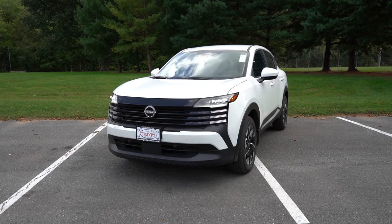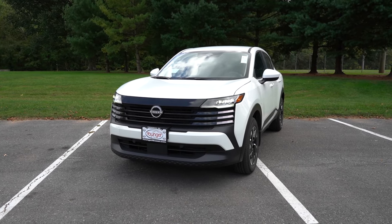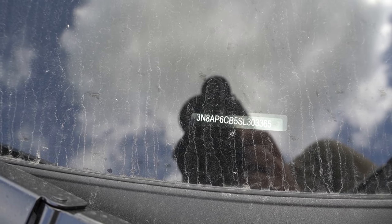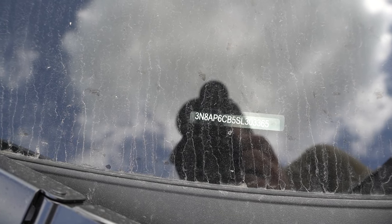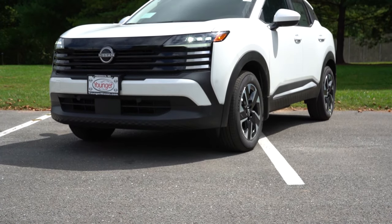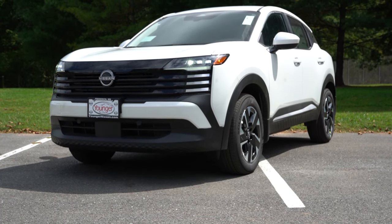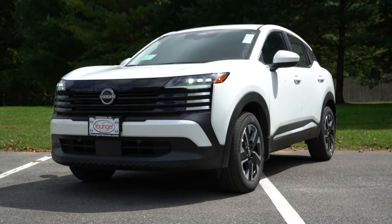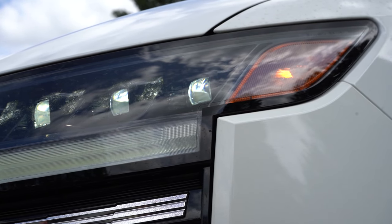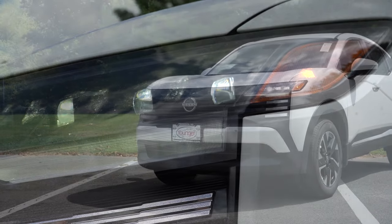Let's start with where this one is made. Taking a look at the VIN, the first character is the number 3, indicating the new Kicks is built and assembled in Mexico. Moving up front, full LED headlights come standard for every single trim level. Even the S trim gets the brightest illumination at night, including the automatic feature and automatic high beams.